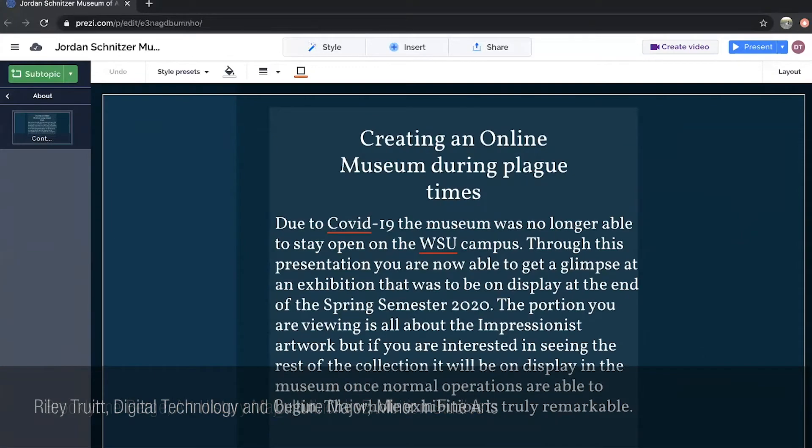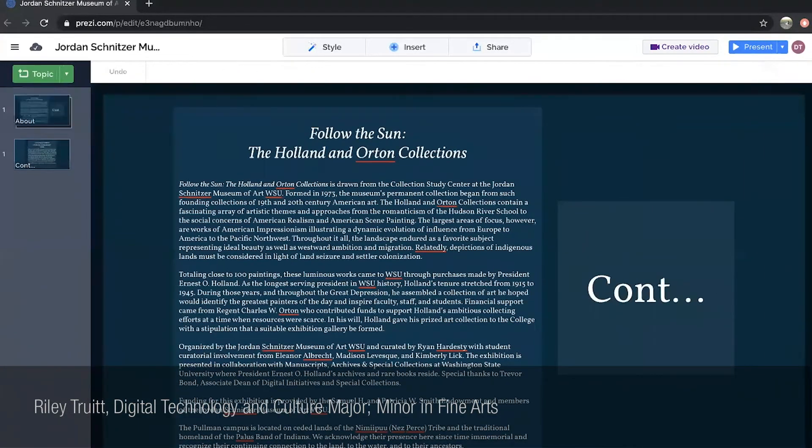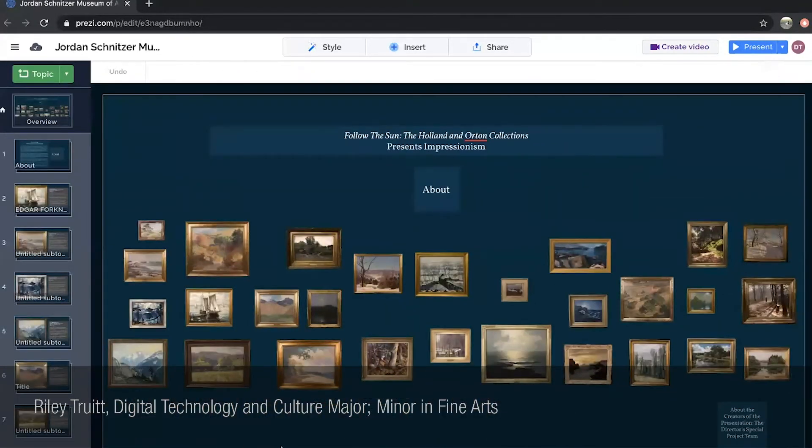We decided to keep the salon hang for our presentation so that it could mirror what the actual exhibition would have looked like in person. We wanted those who view our presentation to experience the artwork just as they would if they were actually in the museum. You can click on each slide to get a closer look at the artwork and the background information.